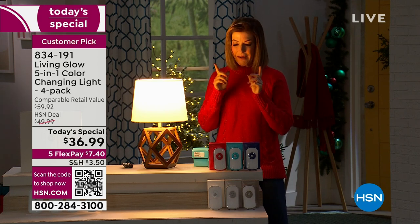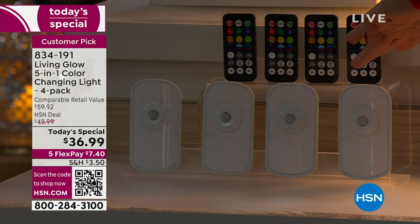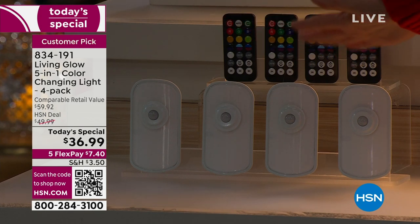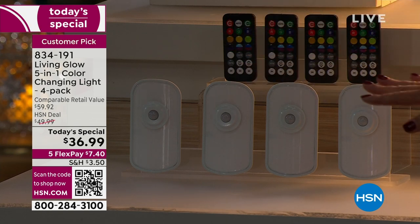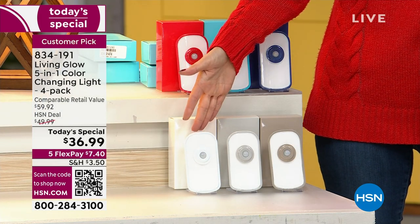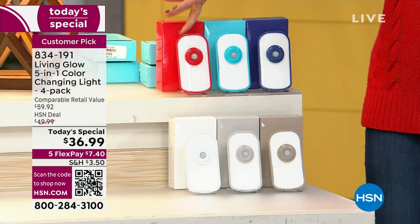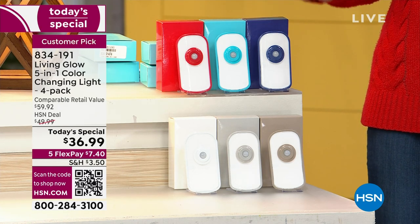My name is Sarah and this is Living Glow. You're getting a four-pack of these amazing night lights — not one, not two, not three, but four. This is the biggest configuration of night lights we've ever done. Each one comes with its very own remote control. They are motion sensing, so as you get out of bed, they automatically turn on and light your path on a staircase, hallway, bedroom, or kitchen for your midnight snack. We're bringing back your number one bestseller in new colors: classic white, gray, taupe, red, aqua, and blue — a pack of four for less than $37.